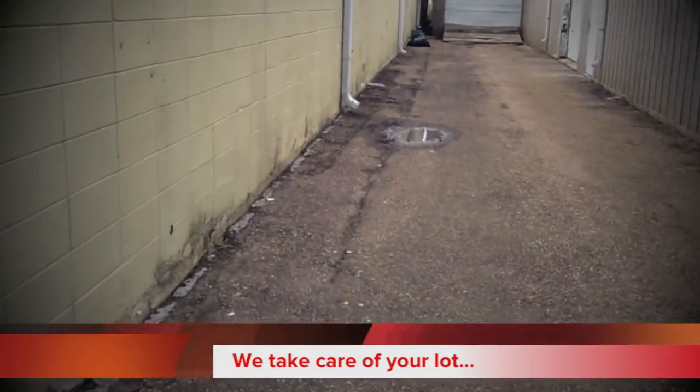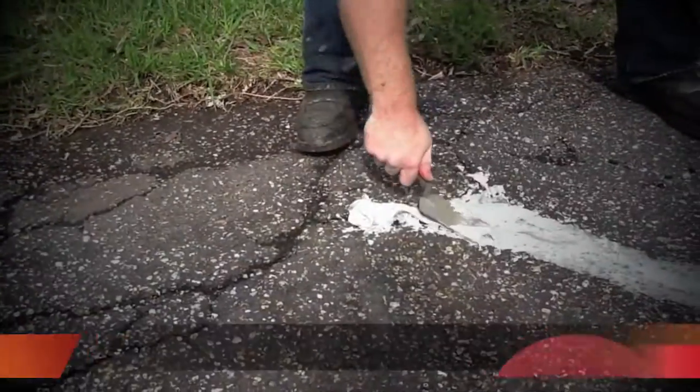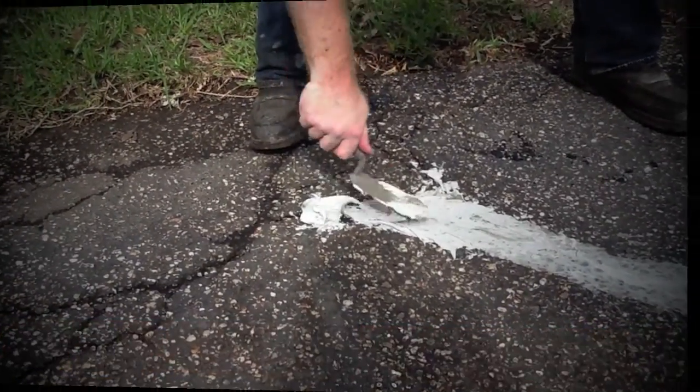The Asphalt Shield team will come out, plan your job, and provide direct communication with you as we put down your new surface, with as little disruption to your everyday activity as possible.